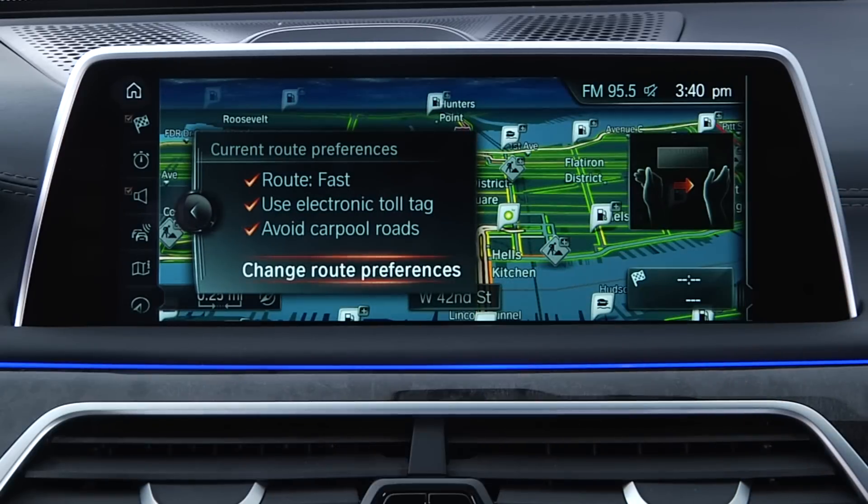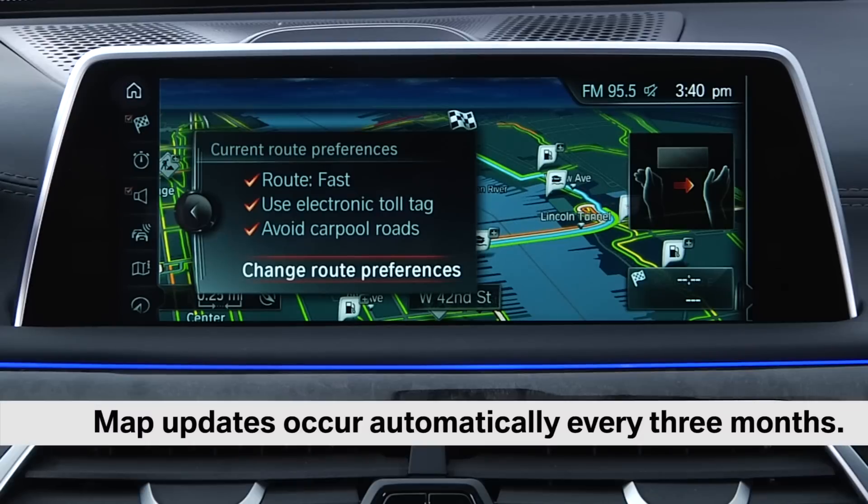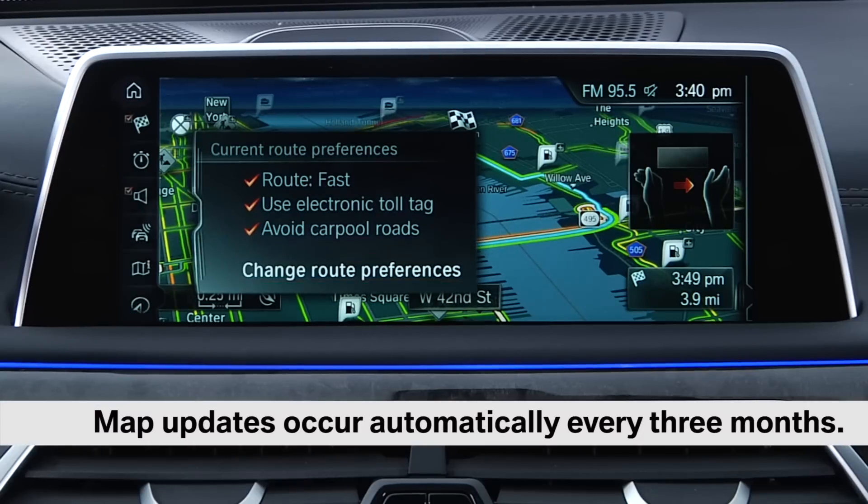The onboard navigation system gets automatic map updates every three months for streets, addresses, points of interest, and new route construction.